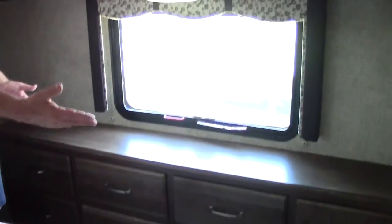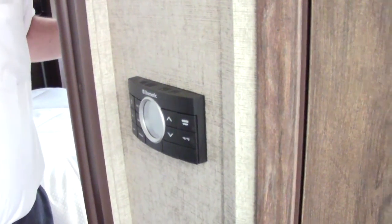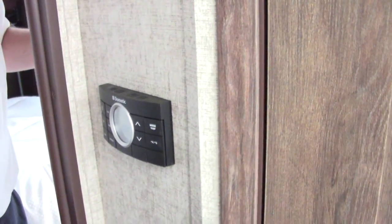Across from the bed, you have eight drawers on the chest of drawers, plus more plugs and a flat-panel TV with storage on either side. As you come down out of the bedroom, there's additional closet space you can use as a pantry or for extra clothes. Across from that are the slide-out controls and the heat and air conditioner thermostat system, which is zoned to work in harmony together just like your house would.